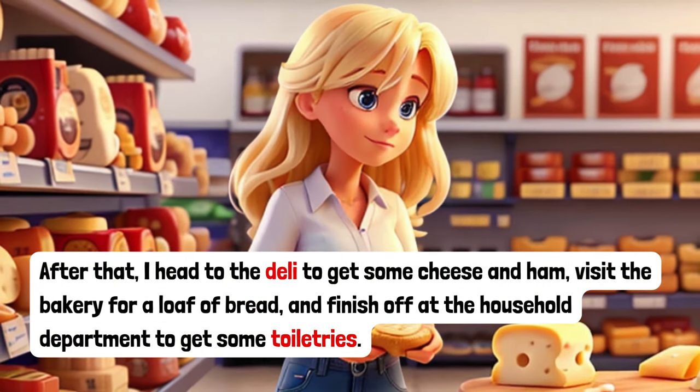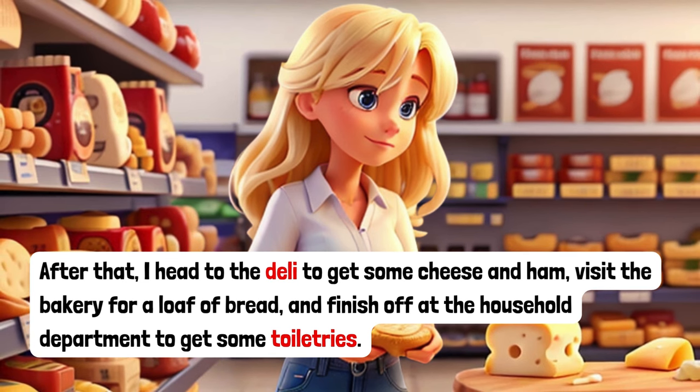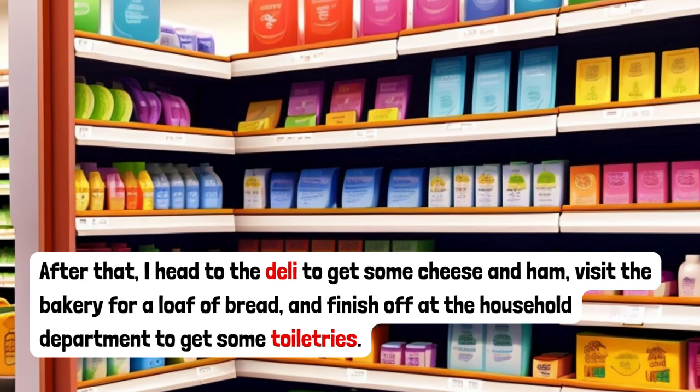After that, I head to the deli to get some cheese and ham, visit the bakery for a loaf of bread, and finish off at the household department to get some toiletries.